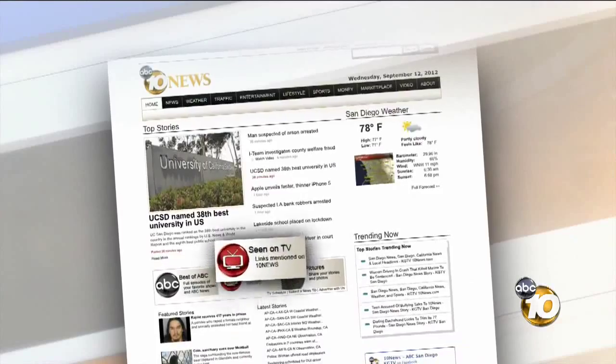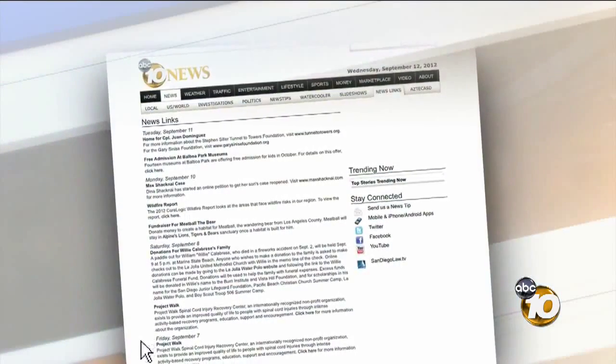For a closer look at prices and the security inside the vault, just go to 10news.com and click on the red TV button.